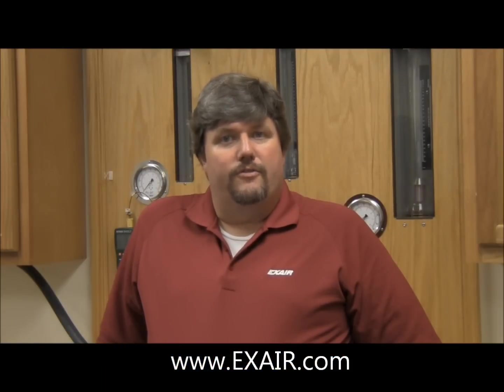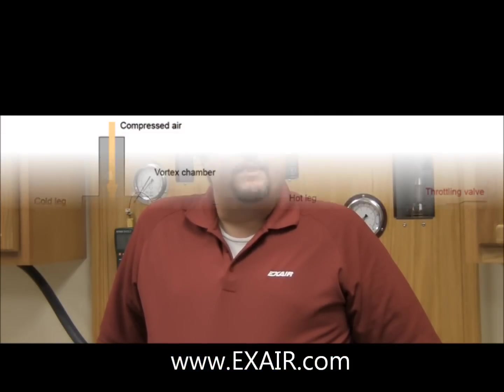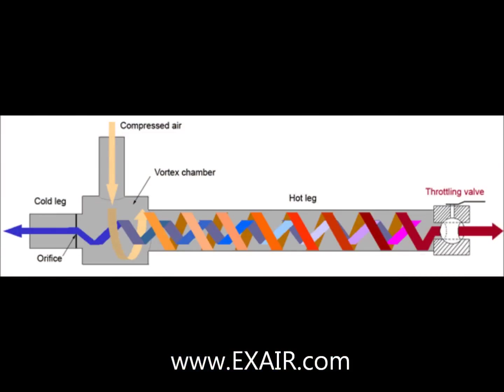I'll save the details of operation for another time, but put simply, the vortex tube imparts a spinning motion to the air flow. When this spinning air flow is caused to reverse direction and spin through the center of the outer flow, it gives off energy in the form of heat, causing hot air to flow from one end and cold air to exit the other.